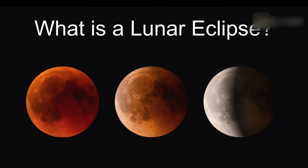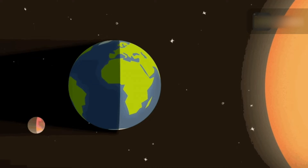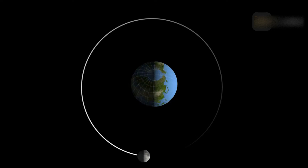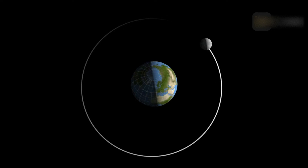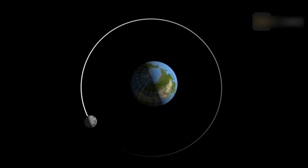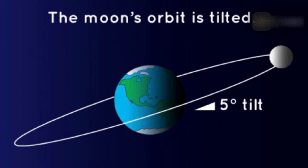During a lunar eclipse, the moon appears dark or dimmed because the Earth is positioned exactly between the moon and the sun, blocking much of the sunlight from reaching the moon's surface. Instead, Earth's shadow is cast upon the moon's surface. Now, if the moon orbits Earth every 29.5 days and lunar eclipses only occur at full moon, why don't we have an eclipse once a month? Because the moon's orbit around Earth is actually tipped about five degrees to Earth's orbit around the sun.